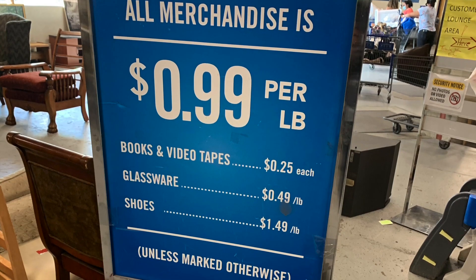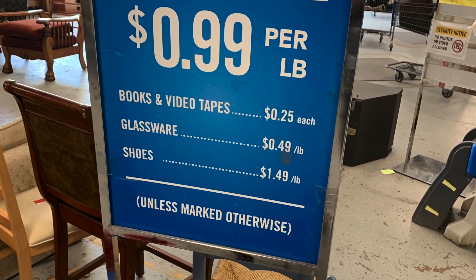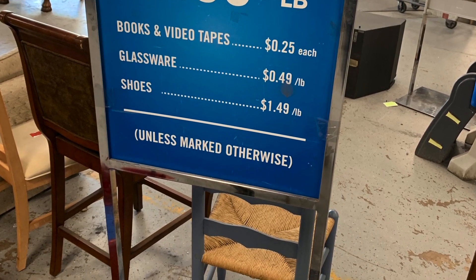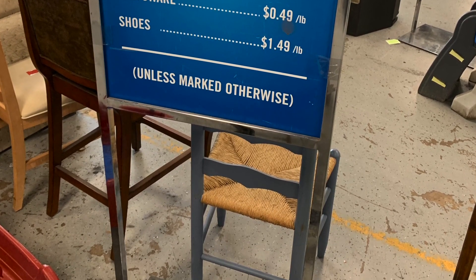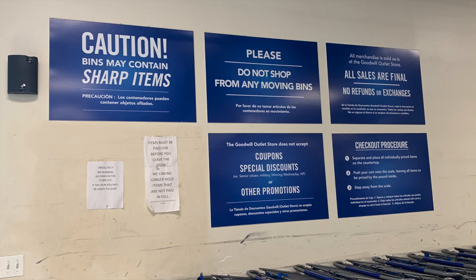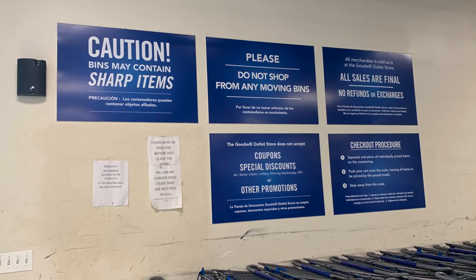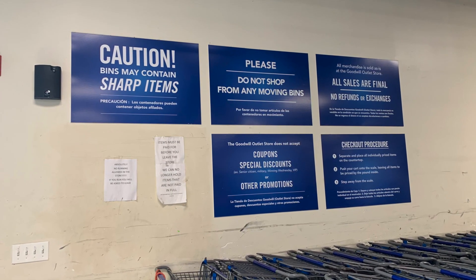Most merchandise like electronics and general goods within the bins are charged at 99 cents per pound. There's a scale at the cash register. Books and tapes are 25 cents, glassware is 49 cents a pound, and shoes are $1.49 a pound. Contrary to normal Goodwill stores, there are no promotions, no deals, no color sales, and you can't use coupons. Everything is sold by the pound.